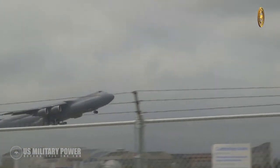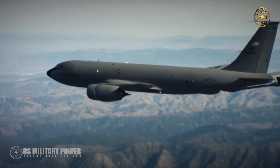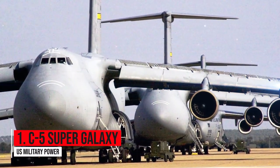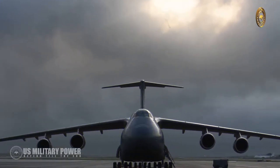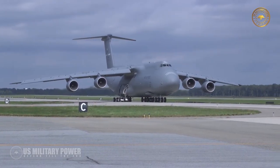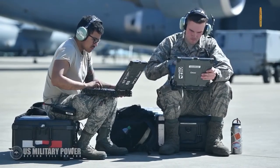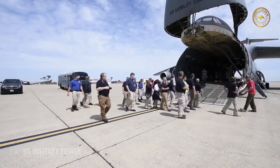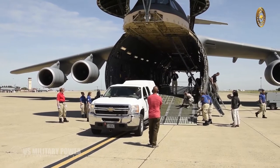Number one: C-5 Super Galaxy. The Lockheed C-5 Galaxy is a large military transport aircraft originally designed and built by Lockheed and now maintained and upgraded by its successor Lockheed Martin. It provides the US Air Force with a heavy intercontinental-range strategic airlift capability, able to carry outsized and oversized loads including all air-certifiable cargo.